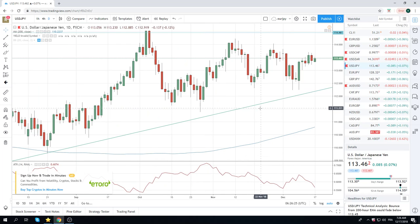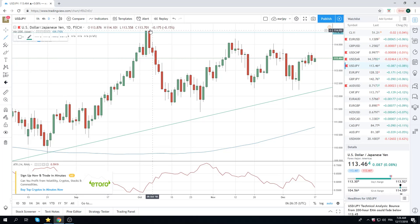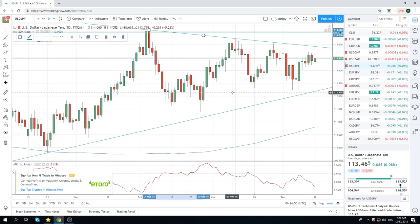Dollar-Yen — very boring. I'm not really sure what to do with this, so we're not going to do anything with it. You could draw a line from these highs and you have a sort of bigger-picture wedge here, but we're not close to either side of it, so therefore we're not doing anything with it.